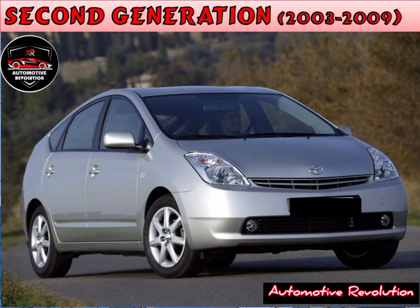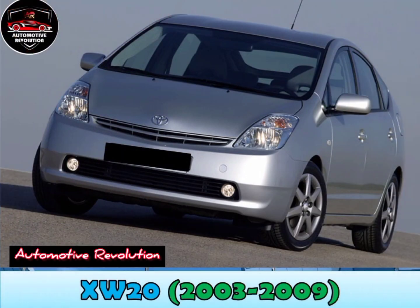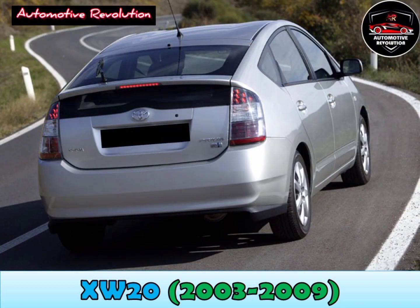The second generation Prius had been completely redesigned. Toyota hybrid system with a 1.5-litre engine producing 110hp, with a 1-speed planetary gear system transmission. The Prius makes use of a 201.6-volt NiMH battery composed of 28 modules.